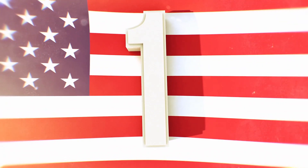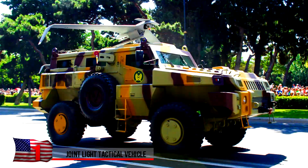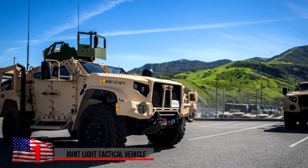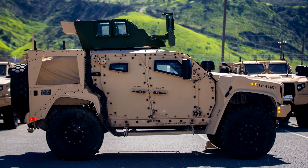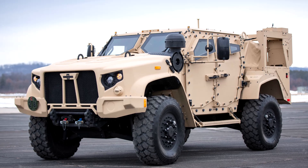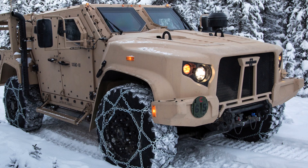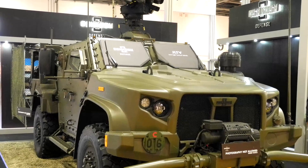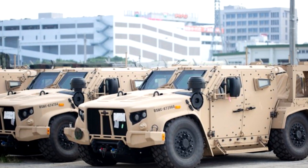Number 1: The Joint Light Tactical Vehicle, JLTV. The U.S. military has decided on this as the Humvee's successor. These machines will have the capability of performing as an ambulance, an armament carrier, a command and control center, and a variety of other logistical and support functions. It also has an operational range of 300 miles. The initial production contract was awarded in 2015 by the Oshkosh Corporation of Wisconsin, and in 2019 full production was approved by the U.S. Army.